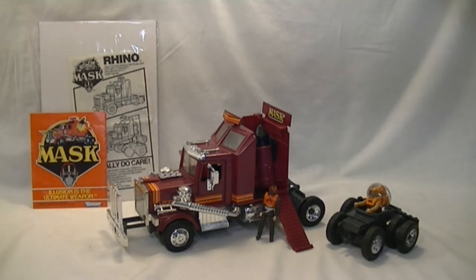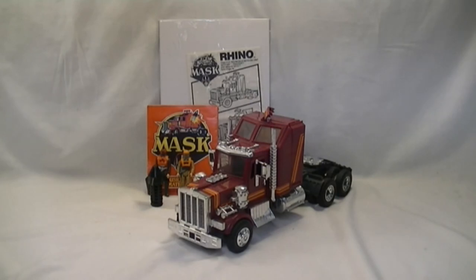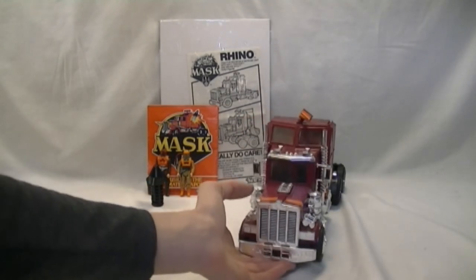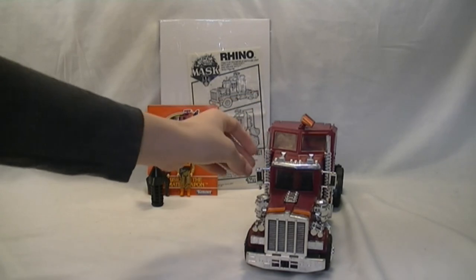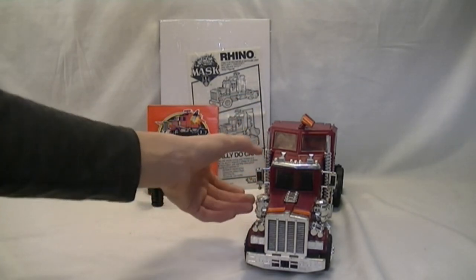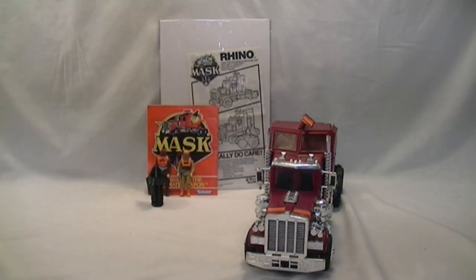Now we're going to go back to the normal form and finish up the video. Here we are at the end — we've put everything back together. One quick defect I wanted to note about this particular model, just this vehicle itself. This doesn't reflect the entire line of Rhinos, but this one — this mirror up here has some problem where it's slightly bent so it likes to pop out. But as can be seen here, it is possible for it to stay in.